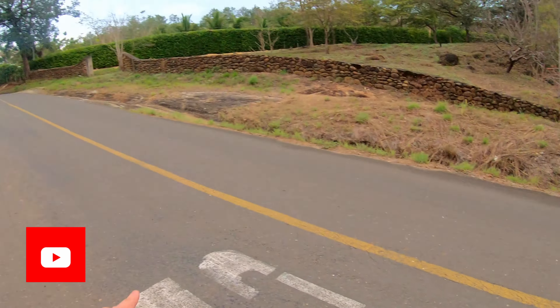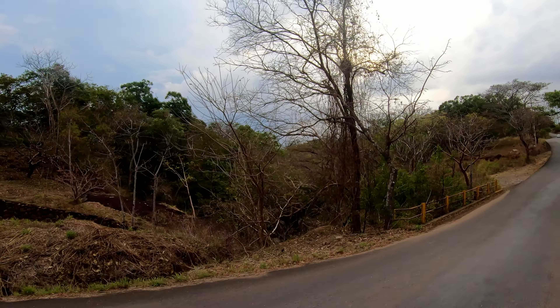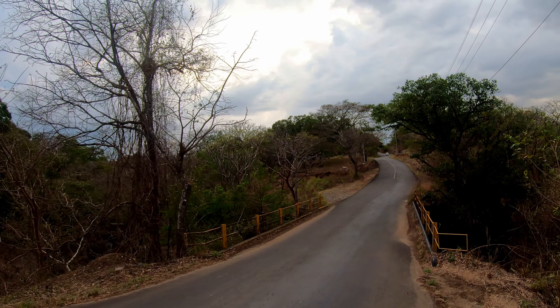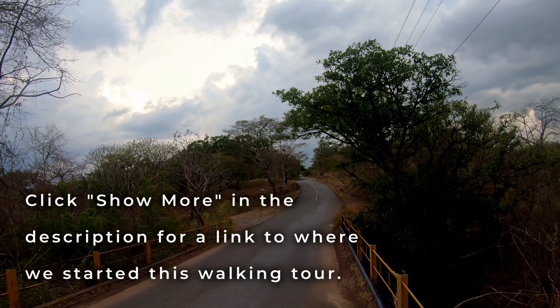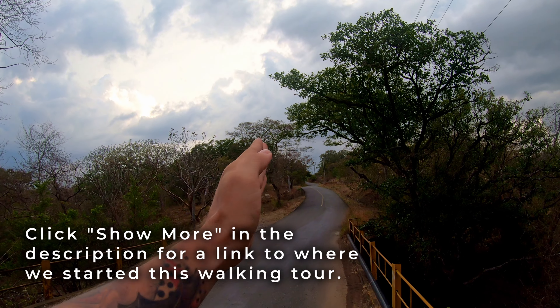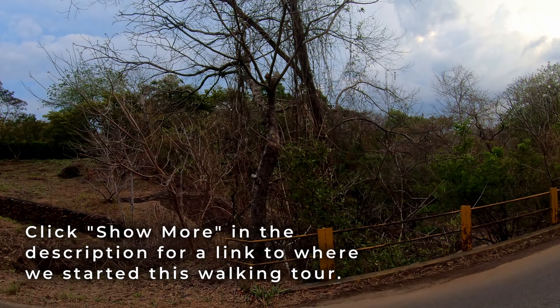This road we're on — if we go up further, we'll be up at the volcano, Rincon de la Vieja National Park. Five minutes down this road and we're in Liberia, just head down and turn left. The link will be in the description below for this location.